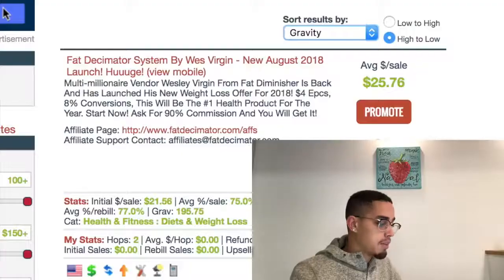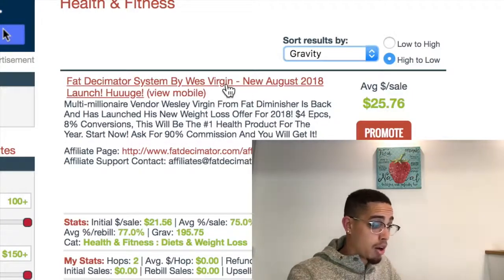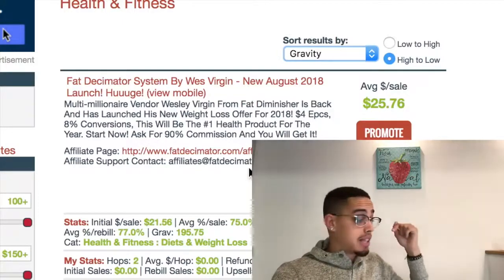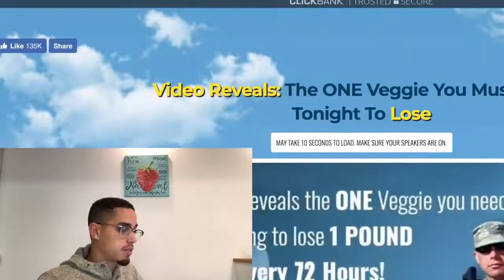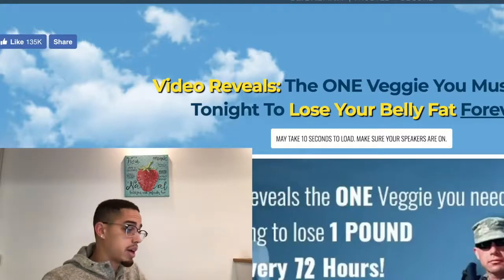When you get a sale, it only takes one sale to basically build that belief pattern that this is possible. Once you know that it's possible, you're like, 'Okay, this works — let me go for something bigger and better.' As an example, the Fat Disseminator is new in August 2018 and already has 195 affiliates — this thing must be crushing it. So what I would do is press Promote, then create a link. If you want to look at what the actual offer looks like, you'd click through and do a little more research before promoting it, then confirm it's a legitimate offer.